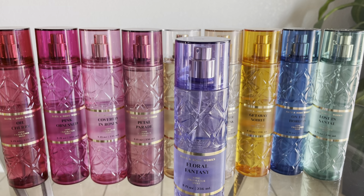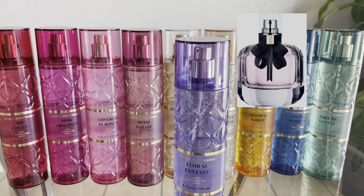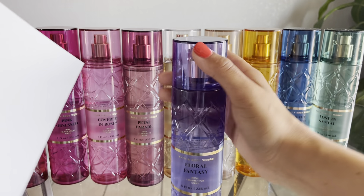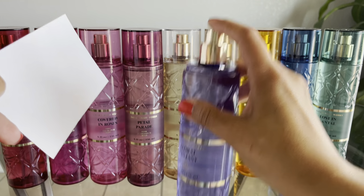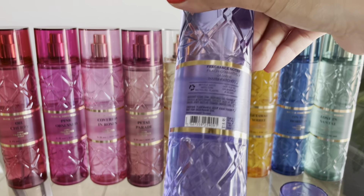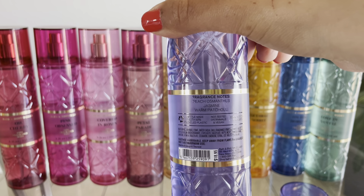Up next we have Floral Fantasy, and this is supposed to be duping YSL Mon Paris. I watched It's Mindy on YouTube and she said this reminded her of Victoria's Secret Tease Candy Noir, which is one of my all-time favorite Victoria's Secret scents — so dark and patchouli-like. I'm really excited to try this one. The fragrance notes are Peaches, Dianthus, Jasmine, and Warm Patchouli.